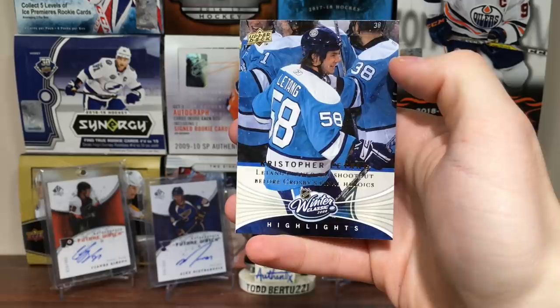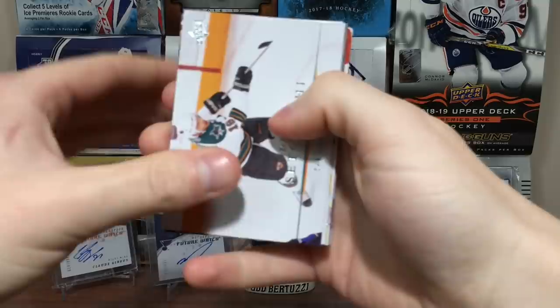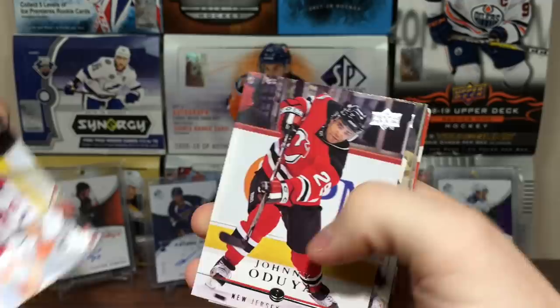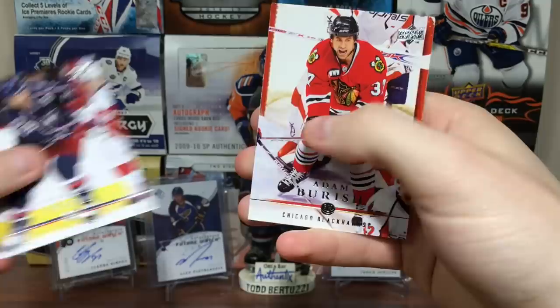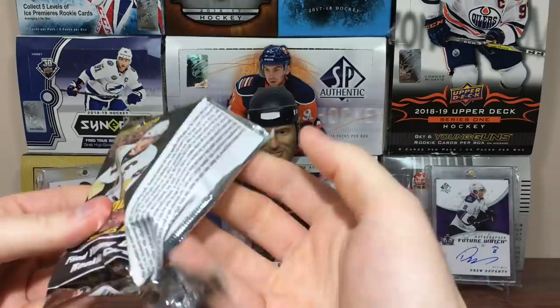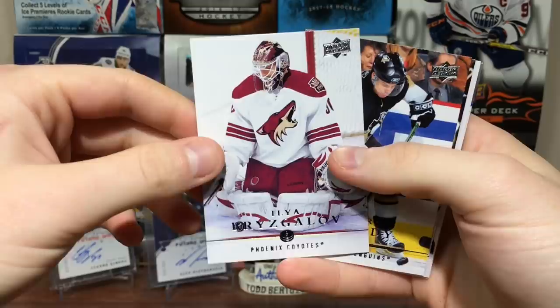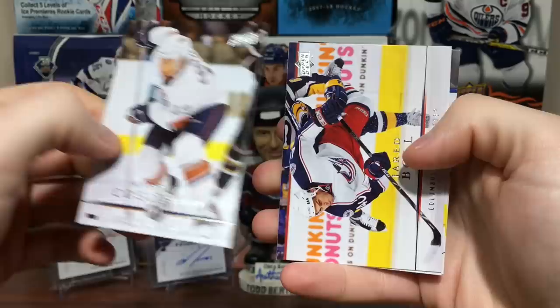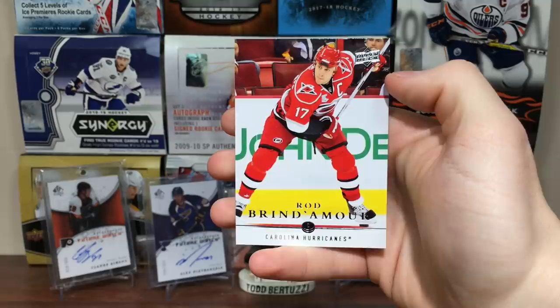Final three packs — come on, half-decent Young Guns. Got Devin Setoguchi, Boyd Gordon, Johnny Oduya, Shea Weber, Nick Schultz, Manny Fernandez on the Bruins, Mikael Backlund, and Adam Burish. Final two packs, expecting Young Guns. Got Thomas Cabriolet, Alex Steen, Ilya Bryzgalov — afraid of bears — Tyler Kennedy, Andrew Cogliano, Jared Boll, Toby Enstrom, and Rod Brind'Amour.